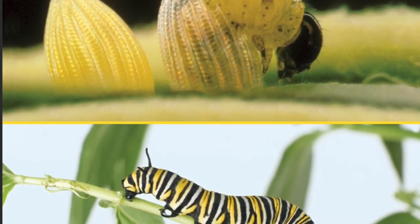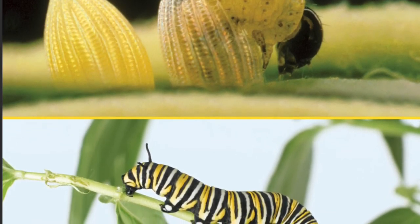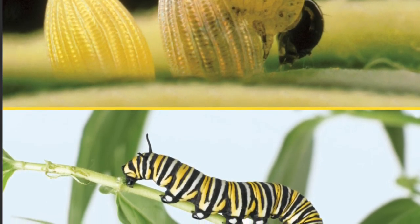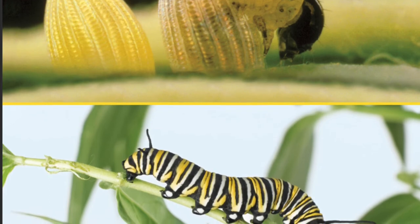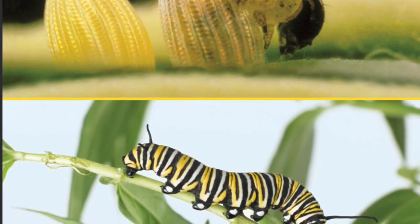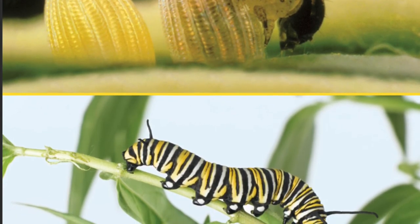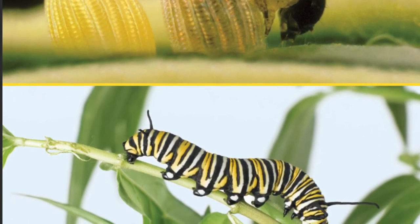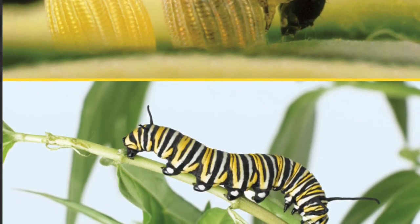First, it eats its own eggshell. Then, it feeds on plant leaves. The caterpillar uses its strong jaws to munch on the leaves. It uses other parts of its mouth to smell and taste the food. As the caterpillar grows, it molts or sheds its skin. This happens four or five times.